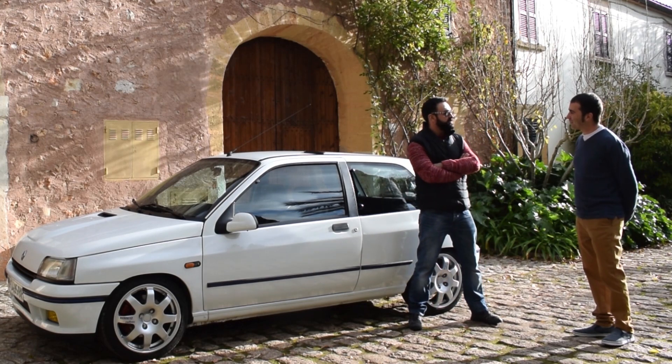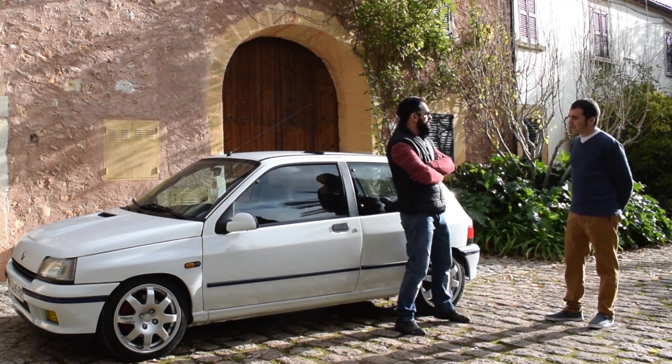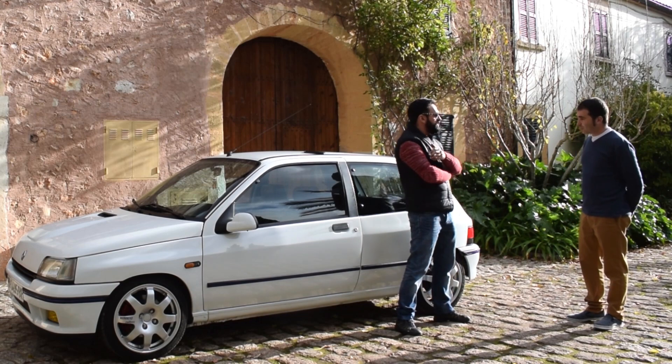Well, it's my Renault Clio 16 válvulas of 1991. It's a 1.8, 16 válvulas of 140 CV. It's a Phase 1.